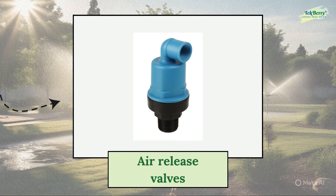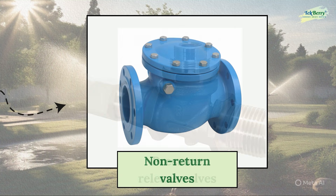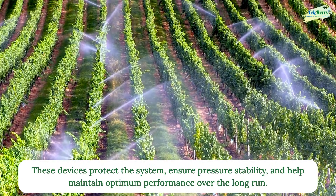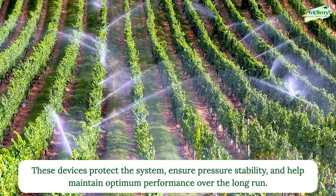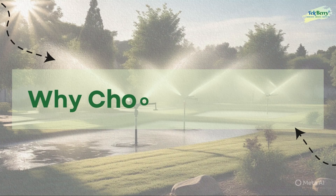We also incorporate air release and vacuum relief valves, pressure release valves, non-return valves, and thrust blocks and anchors. These devices protect the system, ensure pressure stability, and help maintain optimum performance over the long run.